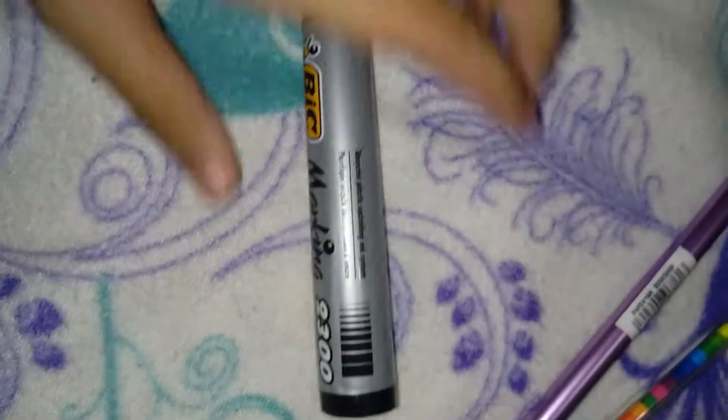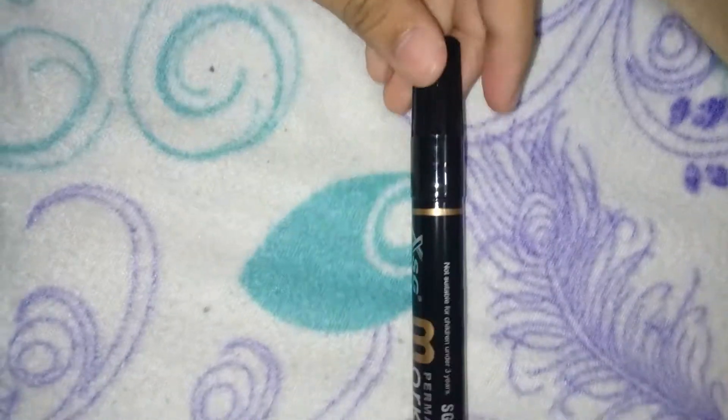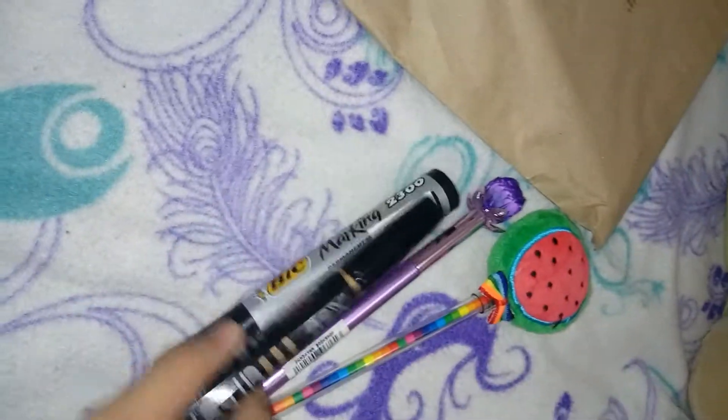So ito naman yung binili sa akin ni mami. So firstly is itong marker, tapos may manila paper, and hindi lang ito lahat — marami pang mga illustration boards, mga ganon, may ball pen din na color black.